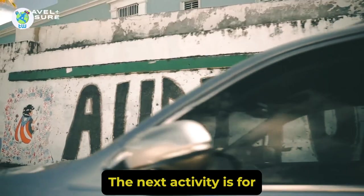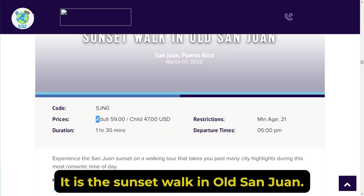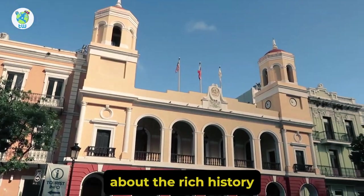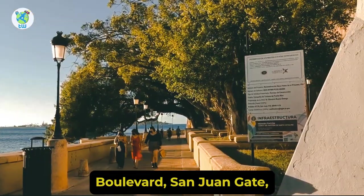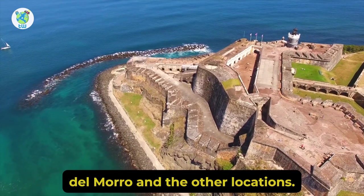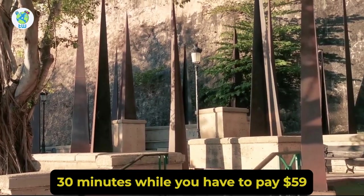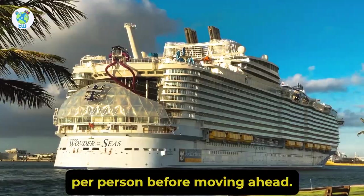The next activity is for people aged 21 and above. It is the Sunset Walk in Old San Juan. Here you will be experiencing the San Juan sunset on a walking tour, where you will learn about the rich history and see the city's oldest buildings. The highlights include La Princesa, San Juan Gate, La Rogativa Monument, Fort San Felipe del Morro, and other locations. This activity will last 1 hour 30 minutes while you have to pay $59 per person.